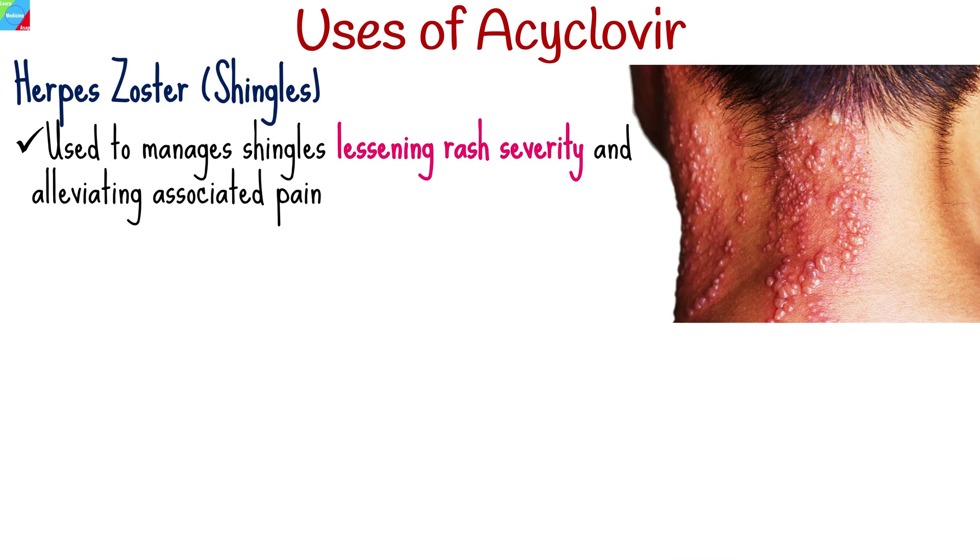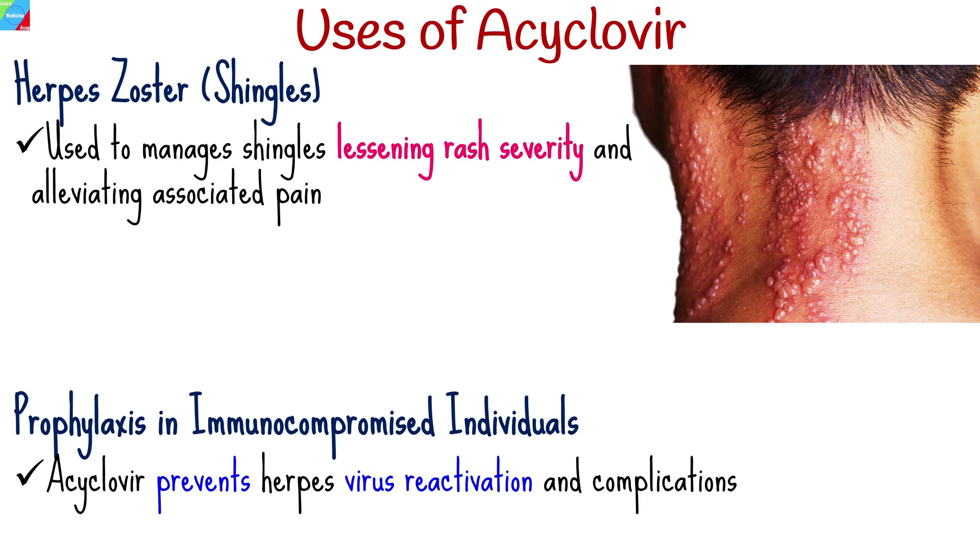Acaclavir manages shingles, lessening rash severity and alleviating associated pain when administered promptly. Given preventively to immunocompromised individuals, it prevents herpes virus reactivation and complications.